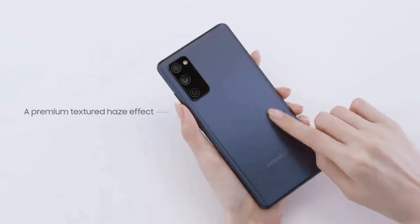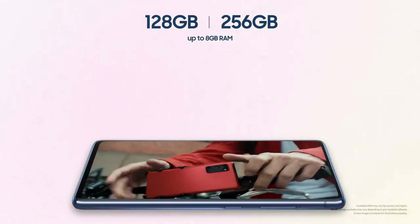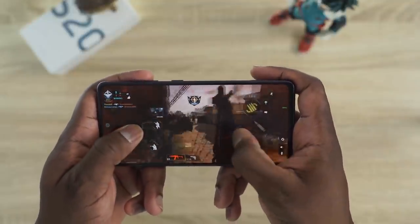It features a Snapdragon 865 chipset — or Exynos 990 for the 4G version — with 6GB of RAM and 128GB of storage. With this processor and RAM, you can expect great fluidity when using any apps or games.